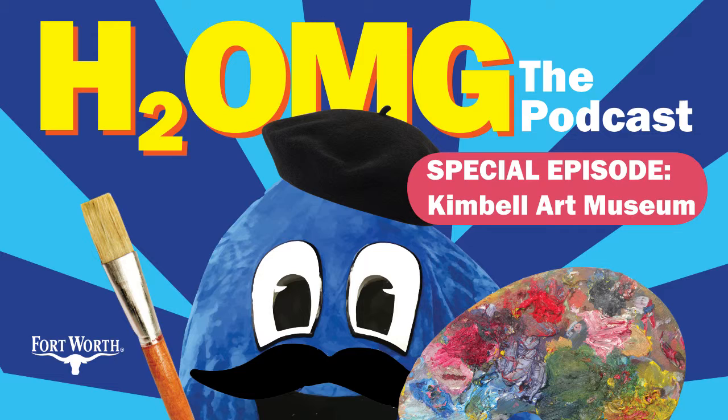They also have a podcast called Art Minded, so be sure to check that out. All the paintings mentioned in this episode will be posted to our social media. Follow us on Facebook at Fort Worth Water and Fort Worth Agua, on Twitter at FW Water and FW Agua, and Instagram at Save FW Water. A huge thanks to Nancy Edwards for taking the time to talk with us, and to Madison Ladd for setting up the interview. Now, let's get to the show.